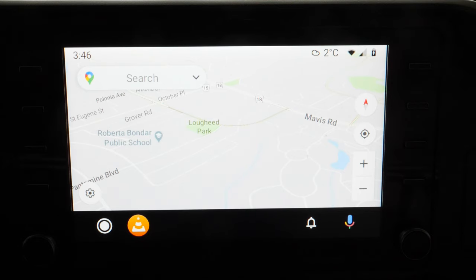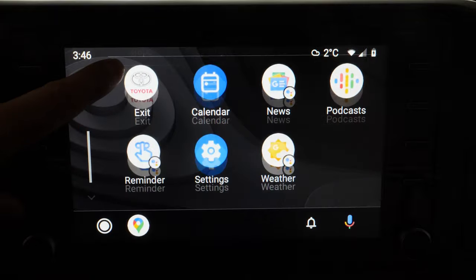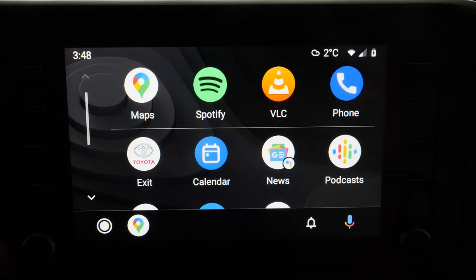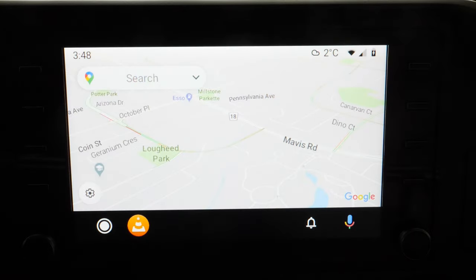One more thing before we continue: some cars are very buggy with Android Auto. It's not an Android Auto issue — it's a car manufacturer issue. What I recommend is if you're looking for a new car, test drive it, connect your phone, and see what the Android Auto experience is like. Make sure you get your full money's worth.